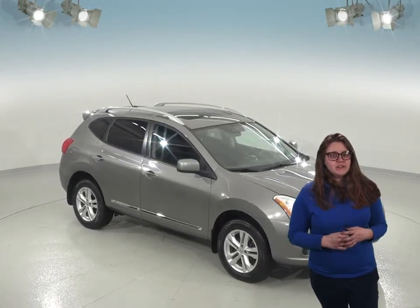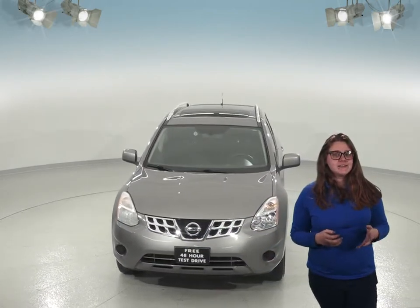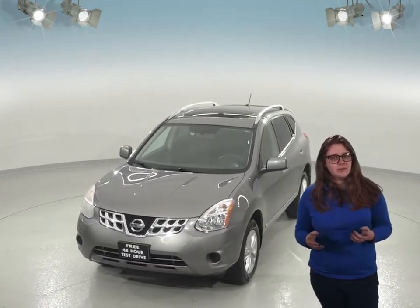If you want something that's spacious and practical, check out this 2012 Nissan Rogue that you'll definitely want to see if you're looking for your next SUV. This one has a pretty black cloth interior that's super clean and has definitely been well cared for.